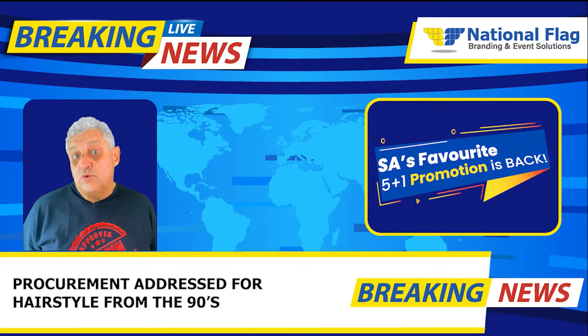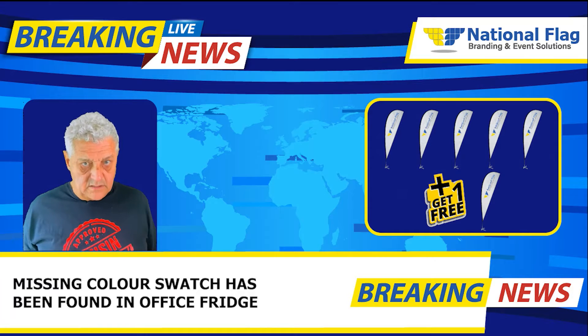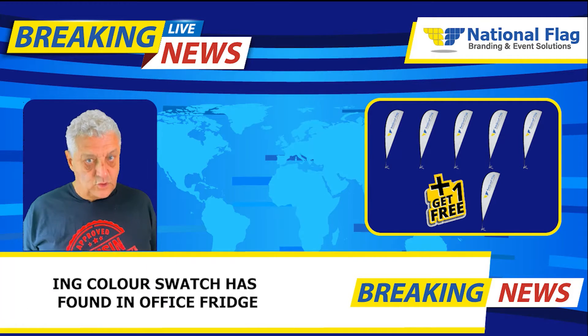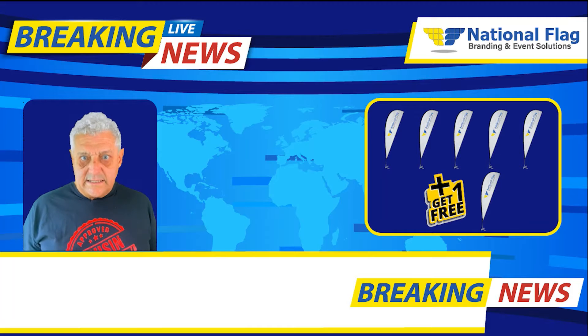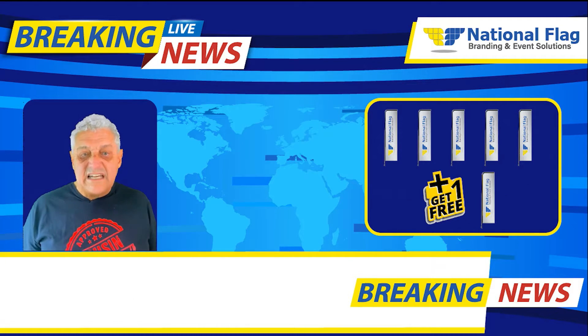We have a variety of banners for you to choose from that come in different shapes and sizes. Our teardrop banners are sure to bring you years of joy at any event with their sleek design. Or maybe you'd like a more edgy feel with a telescopic banner.